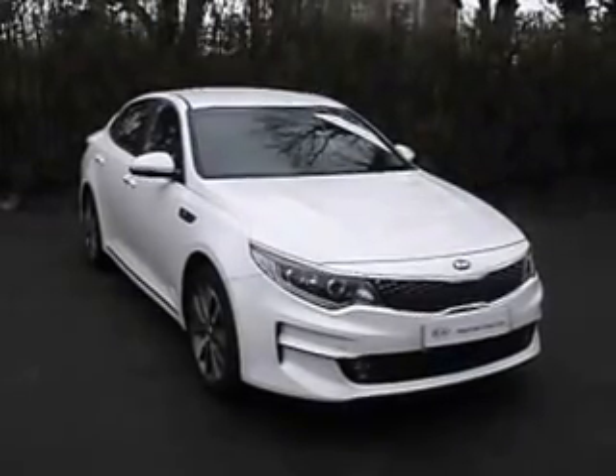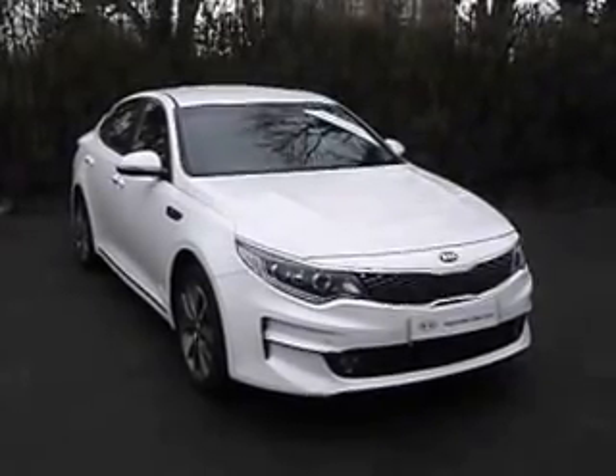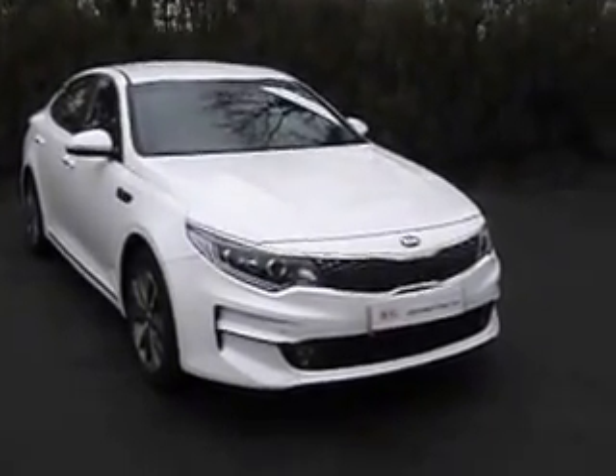Hi there. I'm going to take you around this Kia Optima to show you a bit about the car and the specifications of the vehicle. This is a Kia Optima, part of our Kia Approved Range — an approved used car from Kia.